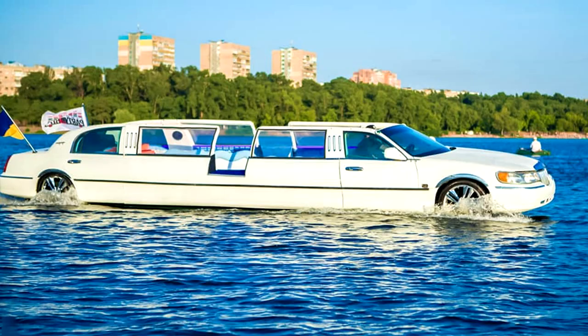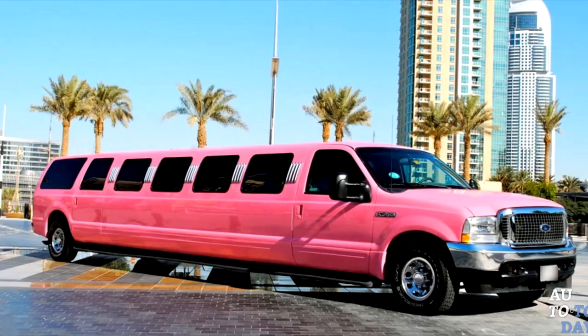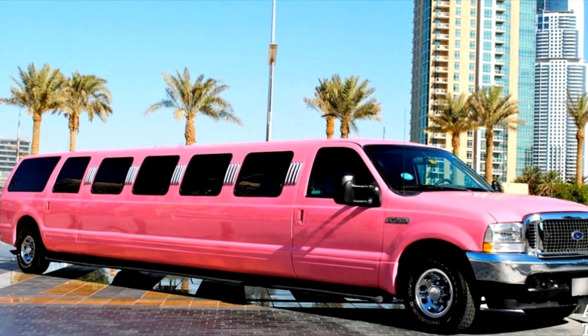There are many limousines in history that have broken one record or another. They say that the most expensive belongs to Trump, the most unusual is Elizabeth II's, and the longest is Hollywood's.